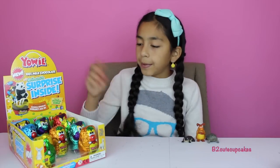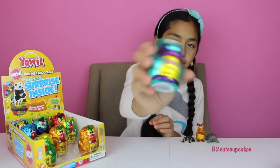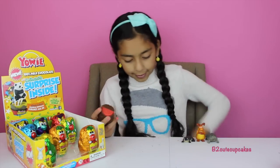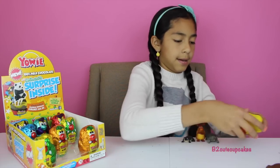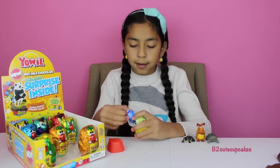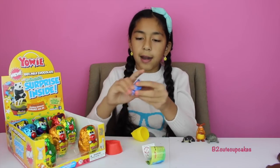Now I'm going to open up a mint green one. This one is Diddy. We got a nap.